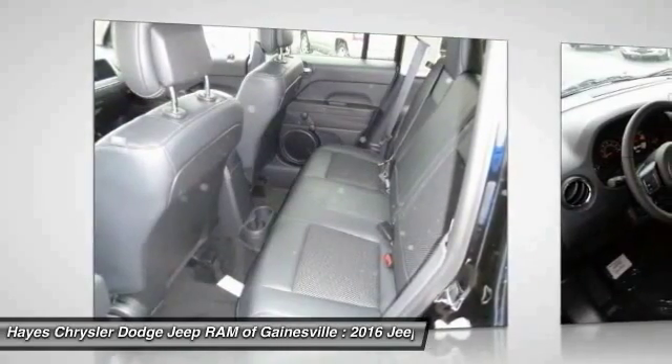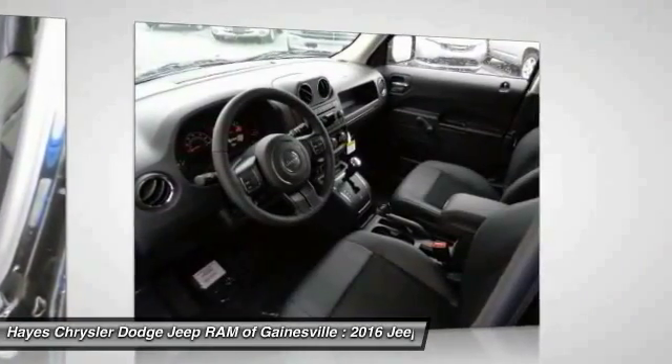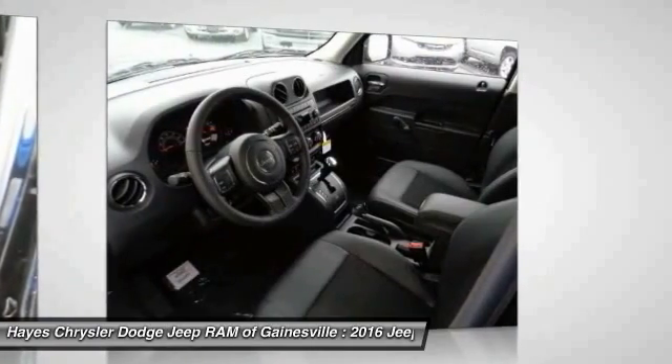Rear defrost, AM FM stereo radio, MP3 playback stereo. Your new ride is just a phone call away.